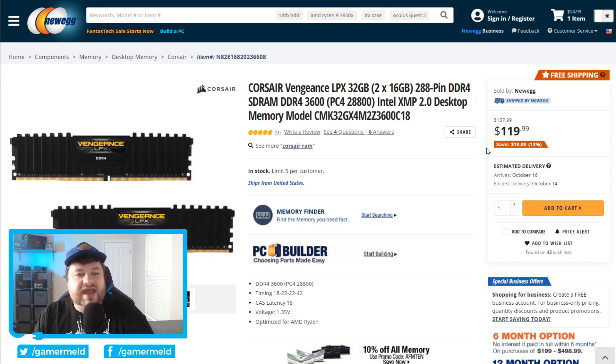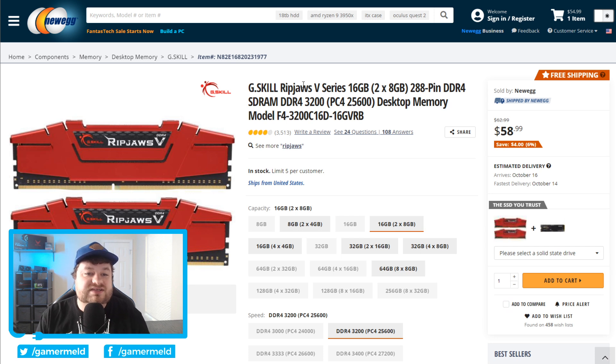Moving on, we have memory — and man, has memory plummeted in pricing. Thank goodness, because it was really bad there for a good while. This set is DDR4-3600, fairly fast memory, and it's 32GB for only $120. If you're looking for less memory, G.Skill Ripjaws V-Series 16GB DDR4-3200 — not as fast, but it's only $60.